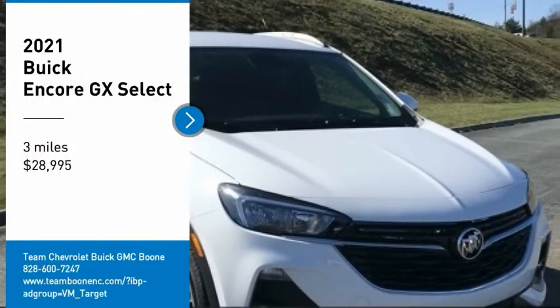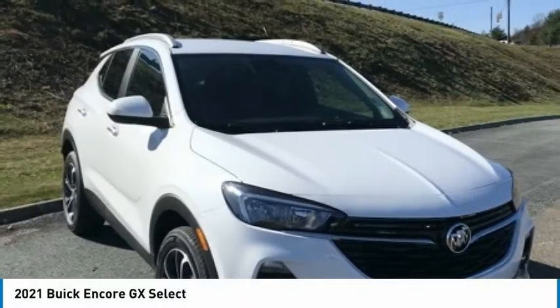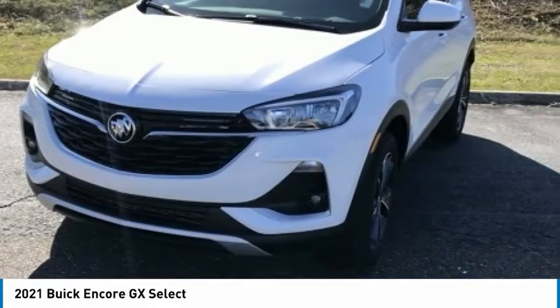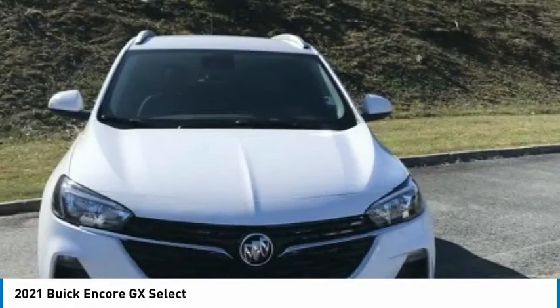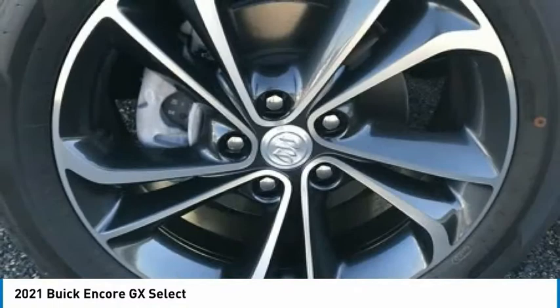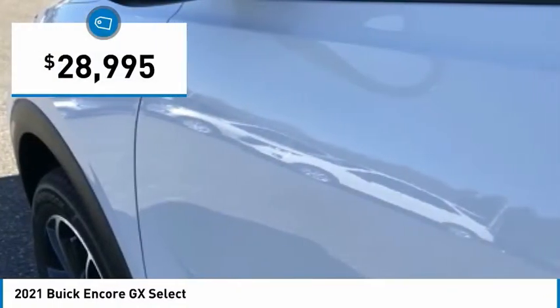We are pleased to show you the 2021 Encore GX. The Buick Encore GX provides plenty of space and functionality with its compact SUV body. It also provides plenty of safety features and a wide variety of options that you can upgrade to, and is priced below $30,000.